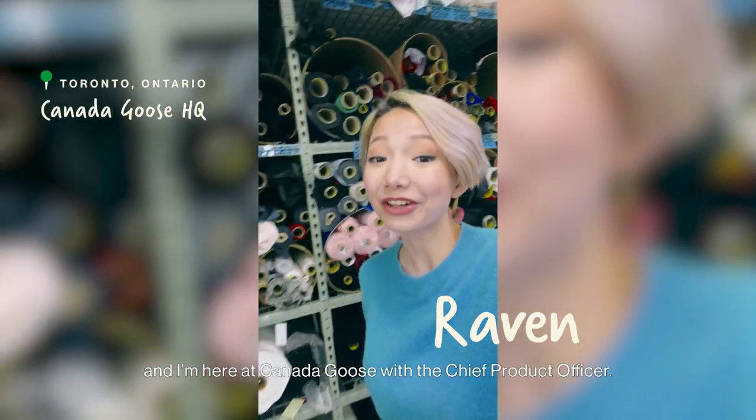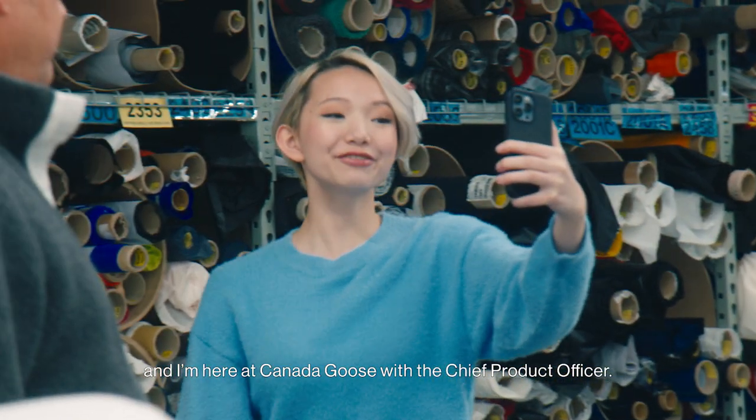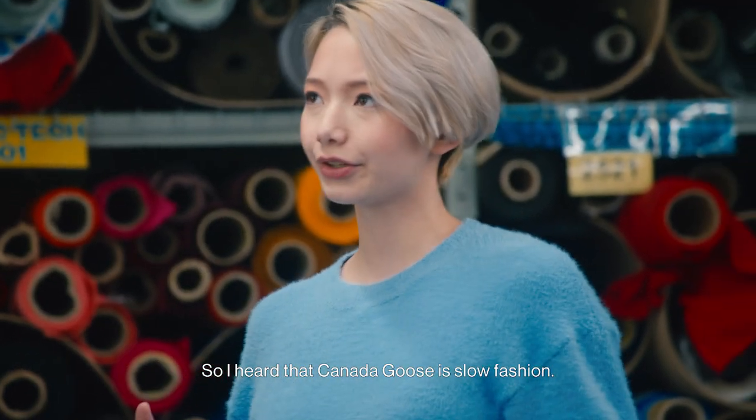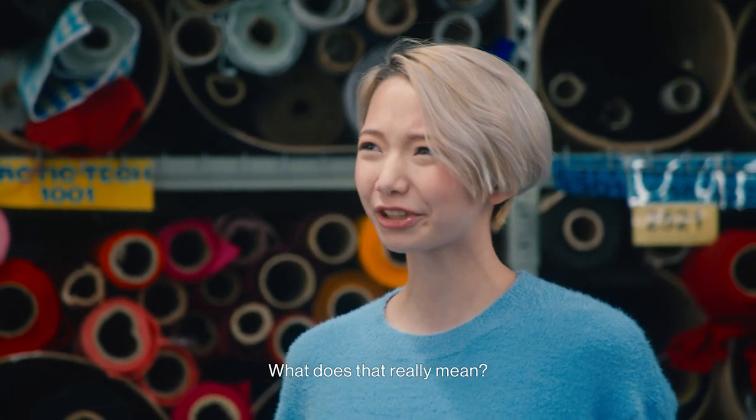Hi, I'm Raven, and I'm here at Canada Goose with the Chief Product Officer, Woody Blackford. I heard that Canada Goose is slow fashion. What does that really mean?